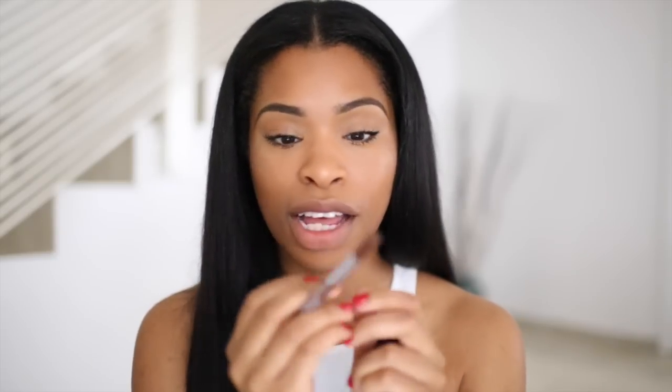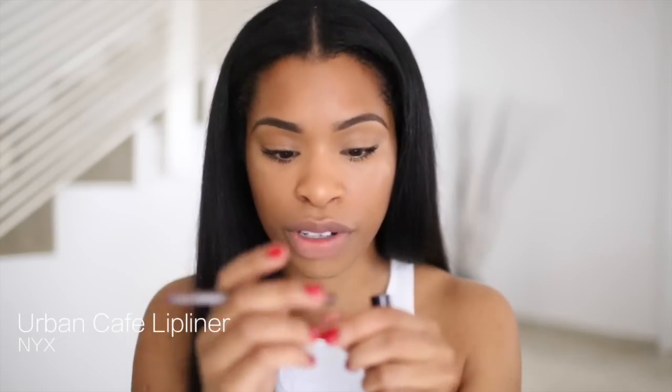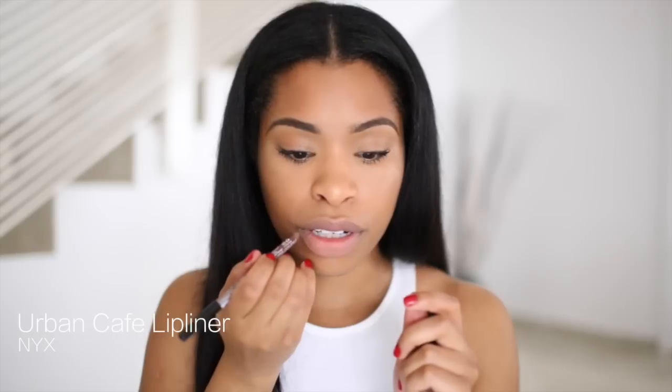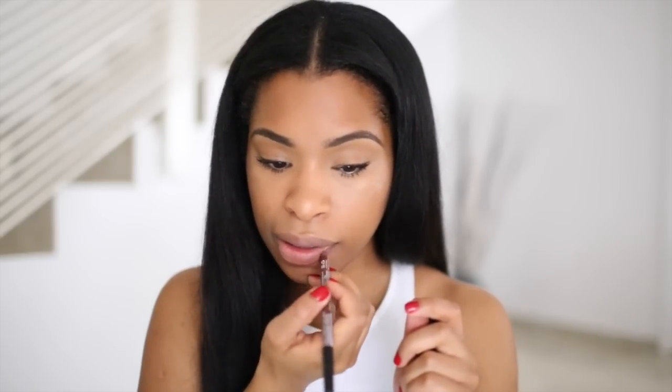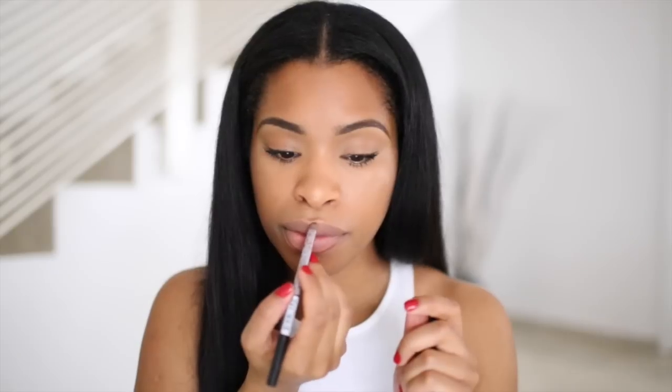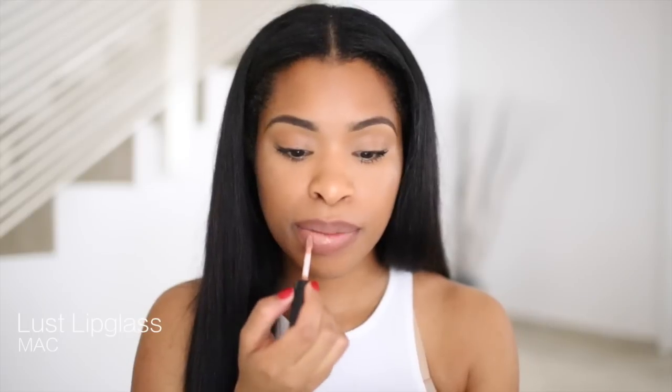Now I'm going to the lips. I've been loving this lip pencil by NYX in Urban Cafe — it's a really nice one. I apply it to my lips and then blend the lip liner in. Then I take my favorite lip gloss at the moment, MAC Lipglass in Lust — I love it because it's very natural. I put this on the center of the lip.